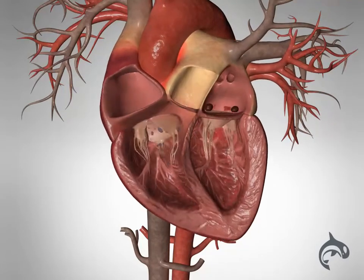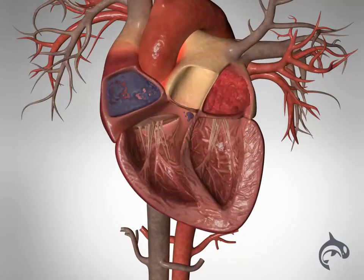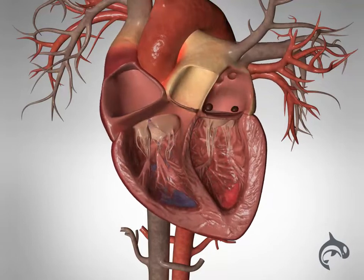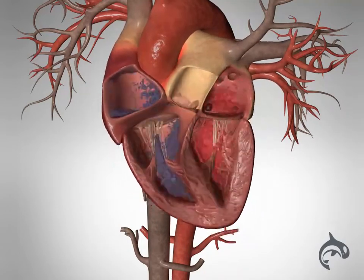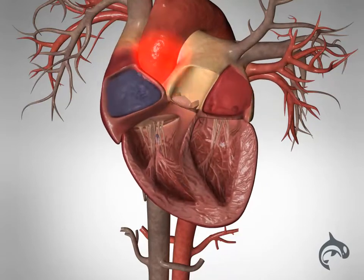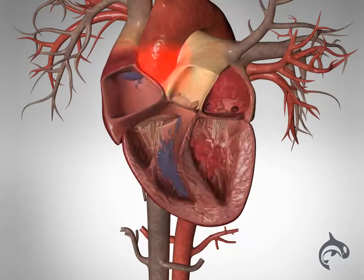Usually, atrial fibrillation causes the heart to beat rapidly and without a regular rhythm. This can cause palpitations. Since the heart doesn't pump as effectively when two of its four chambers aren't working properly, atrial fibrillation can sometimes lead to heart failure.